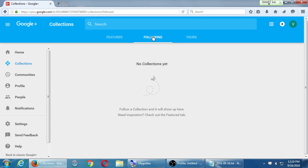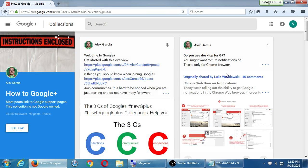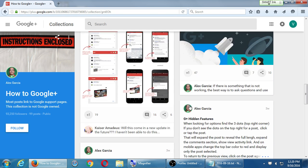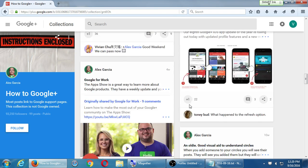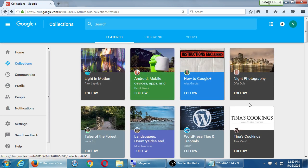A company or a person could create a collection that could be featured at some point — free advertising. Under the following tab, if you've chosen to follow any collection you will see it listed here so you can unfollow it. Under featured, you could say you're interested in this Google Plus content. On any of these collections, click on it and you'll see what's being posted — articles, notifications. You can also search for a topic.